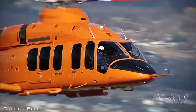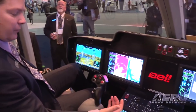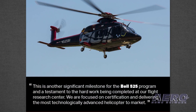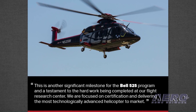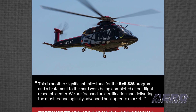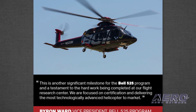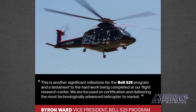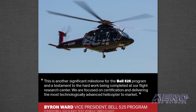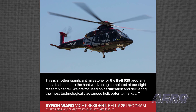The aircraft features the first fully integrated touchscreen avionics suite designed for helicopters. This is another significant milestone for the Bell 525 program and a testament to the hard work being completed at our Flight Research Center, said Byron Ward, vice president of the Bell 525 program.